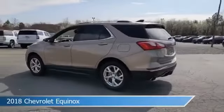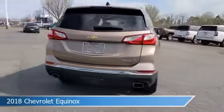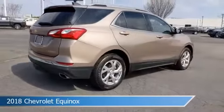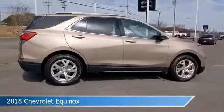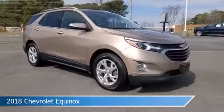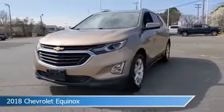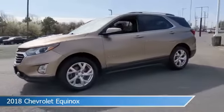Take a look at this 2018 Chevrolet Equinox, equipped with a 9-speed automatic transmission in Sandy Ridge Metallic. This car comes with some great features including anti-lock brakes, HID headlights, audio controls on the steering wheel, auxiliary input, and more. Come in and check it out today.